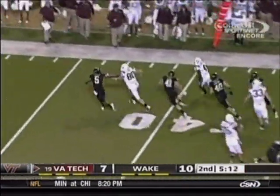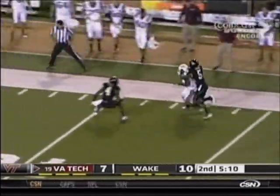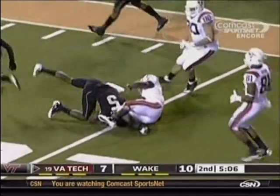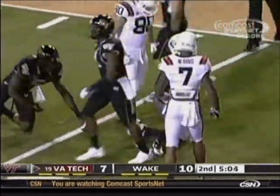Here he comes again, trying to get right, he's got the speed to do so, turns the corner, he's got midfield and more. Breaks one tackle, still on his feet, all the way down to the 20-yard line of Wake Forest.